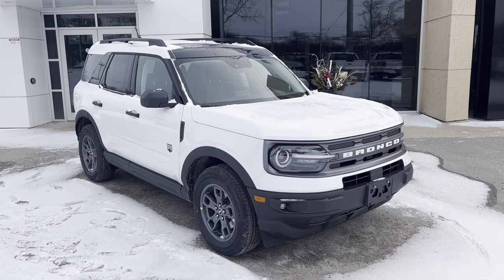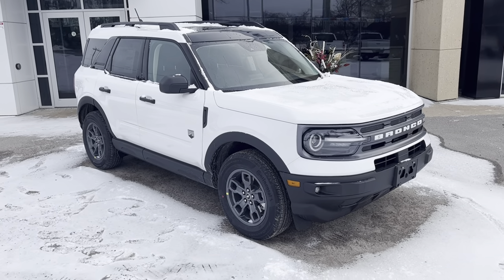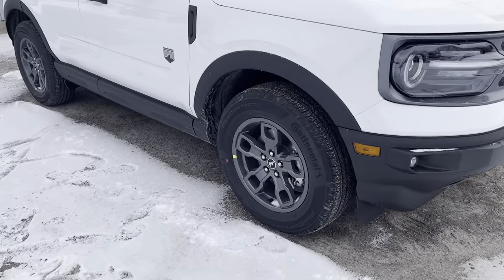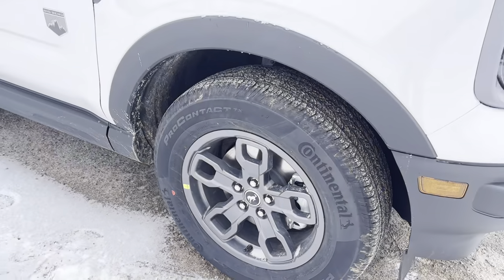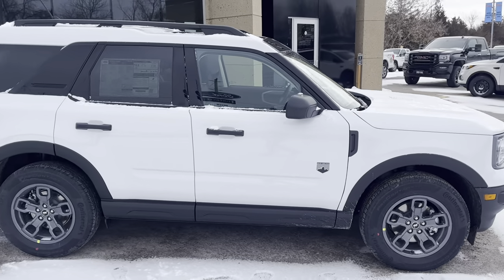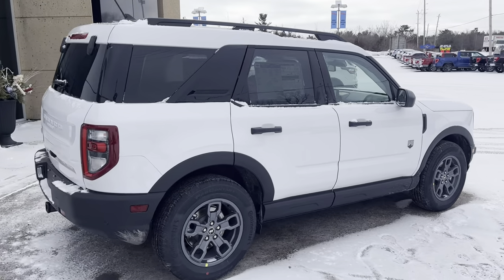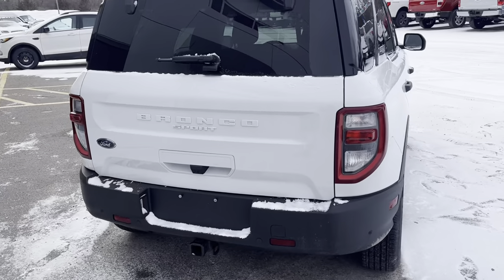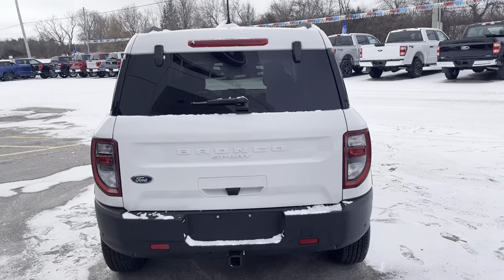2023 Bronco Sport Big Bend in Oxford White — a really sharp looking vehicle. I love the white lettering on the front and the back, and you're rolling on 17-inch carbonized gray aluminum alloy wheels which look really nice on this vehicle. This one is powered by a 1.5-liter EcoBoost with an eight-speed automatic transmission. Coming around to the back, you do have the class two trailer tow package on here, which is awesome, and I love the look of that white lettering.